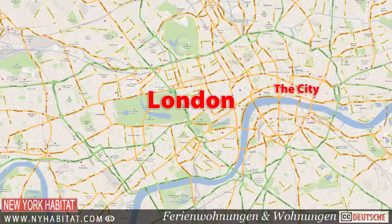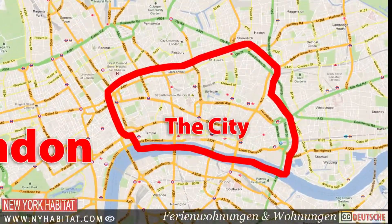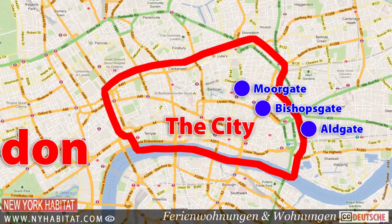The city is also known as the Square Mile, as it covers approximately one square mile of central London. Its original city gates no longer stand, but their names remain – Bishopsgate, Aldgate, Moorgate and Newgate.